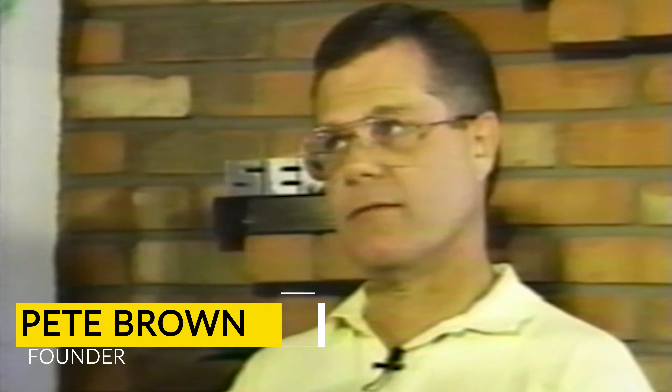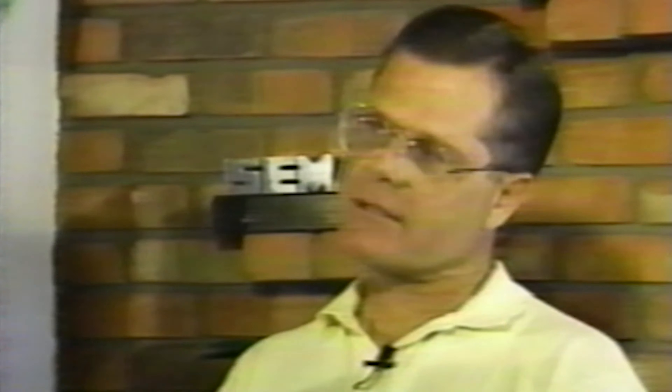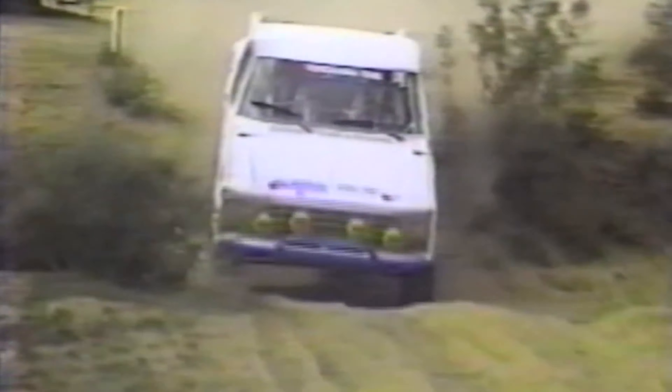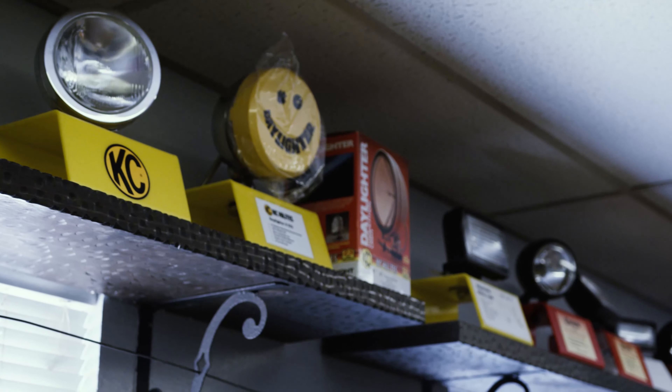We began with aircraft landing lights, which at the time were superior to the lighting in existence. Since then we've made developments and refinements of products that enable them to generate a great deal more light, yet be dependable for the off-road competitors.